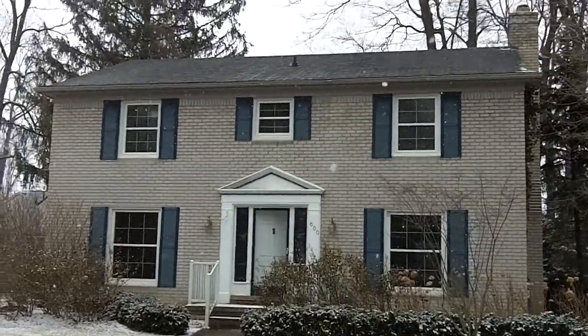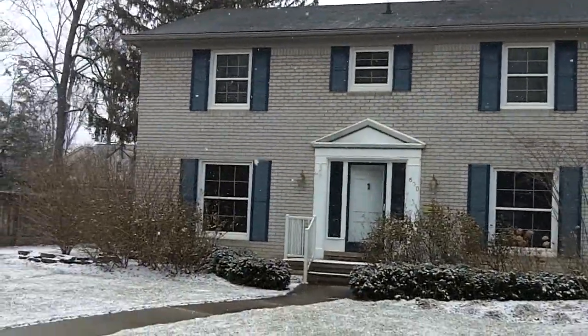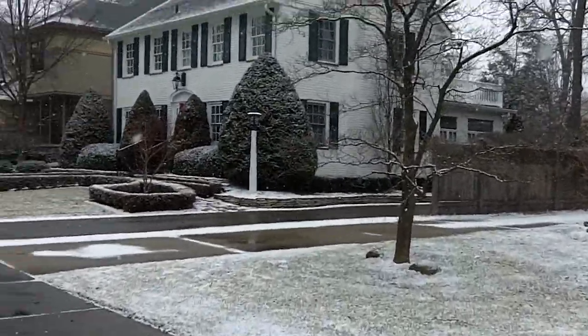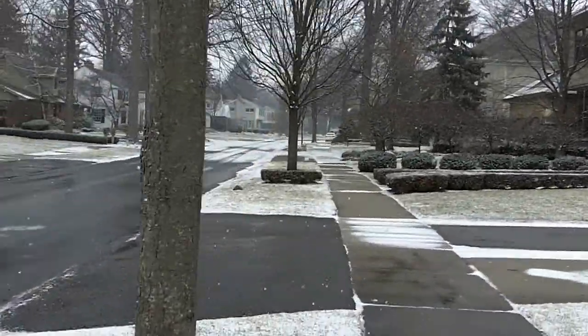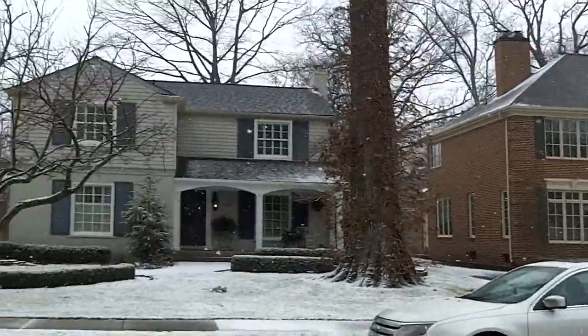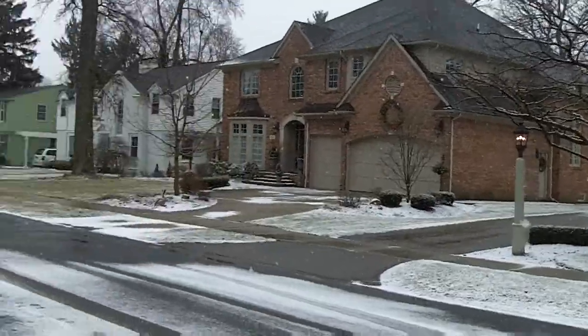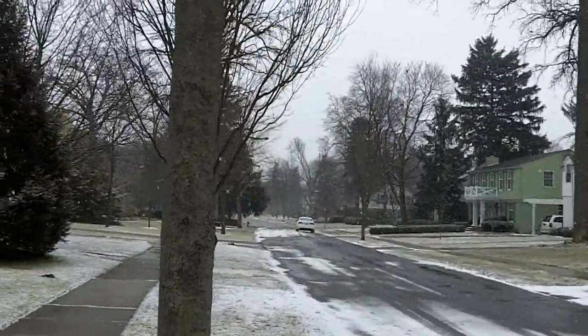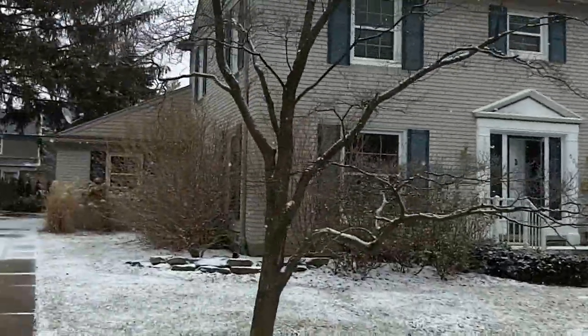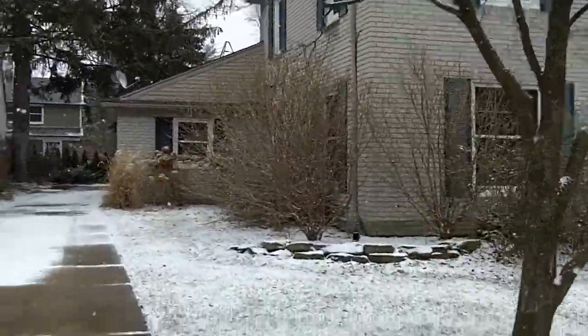We're at 600 Westwood in Birmingham. This is obviously the front of the house, with a view of the street across. The neighborhood is basically surrounding this house with homes of about equal size — actually, most of the houses are a little bigger.